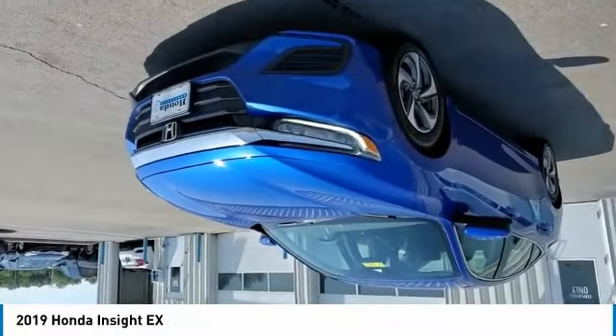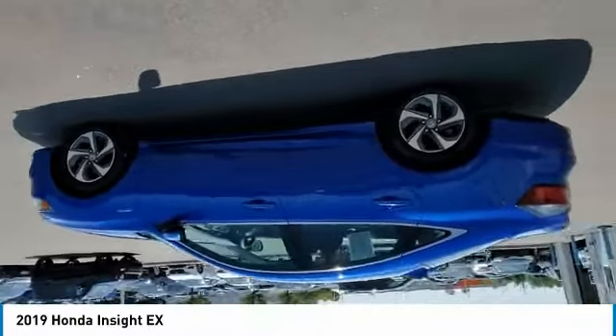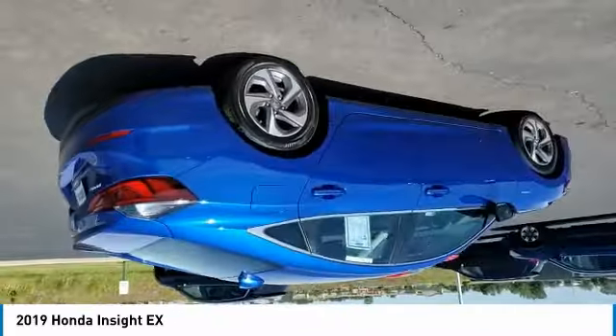We are pleased to show you the 2019 Insight. 40 miles per gallon, smooth ride, performance, exterior, interior — Honda Insight has it all.